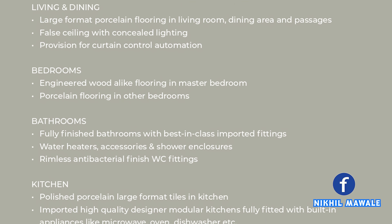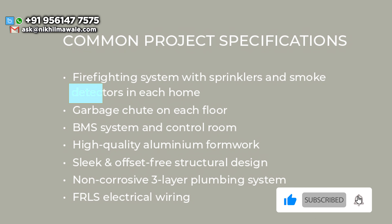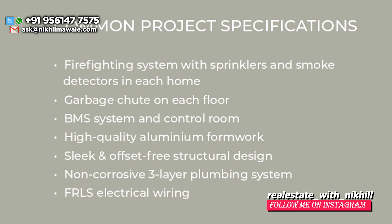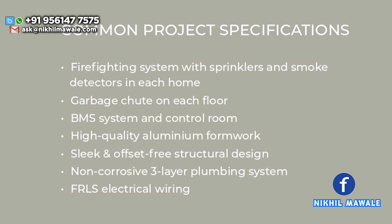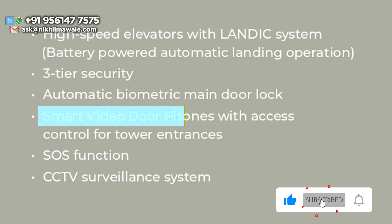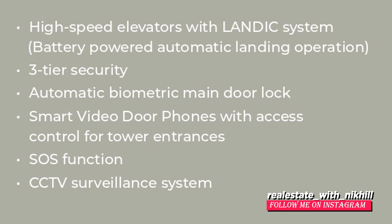Here are all the specifications you'll be getting inside the Kasturi homes. First, common project specifications: firefighting system with sprinklers and smoke detectors in each home, garbage chute on each floor, BMS system and control room, high-quality aluminium formwork, sleek and offset-free structural design, non-corrosive 3-layer plumbing system, FRLS electrical wiring, high-speed elevator with landing system, 3-tier security, automatic biometric main door lock, smart video door phones with access control for tower entrances, SOS function, and CCTV surveillance system.